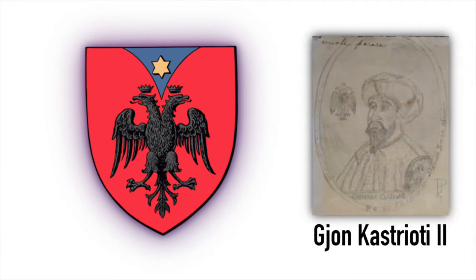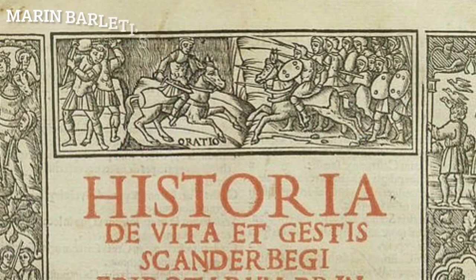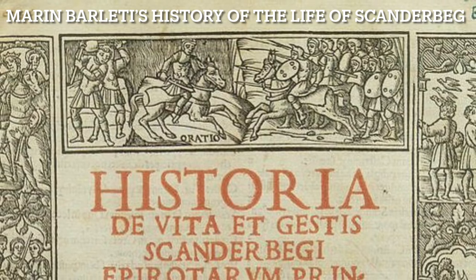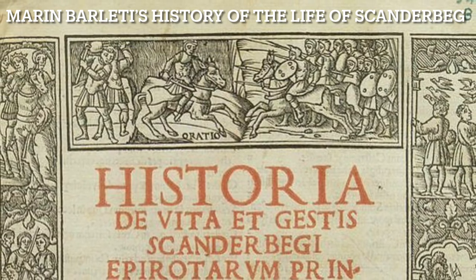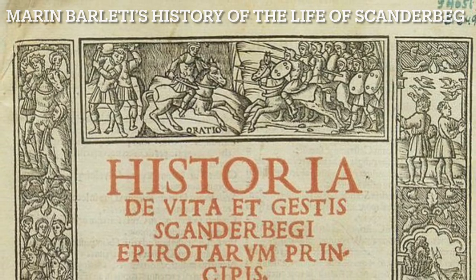Twelve years later, we can see the coat of arms of the Castrioti family in the Venetian catalog of coat of arms in 1463, when Skanderbeg's son, John Castrioti II, received the title Noble of the Republic. Two Albanian eagles can also be seen in this picture of the tomb of Constantino Castrioti, Albanian noble, bishop, and grandson of Skanderbeg. In the words of Marine Bartoletti, a 15th century Italian historian and priest, Skanderbeg bore a red flag embroidered with a double-headed black eagle. This was the flag of his family.